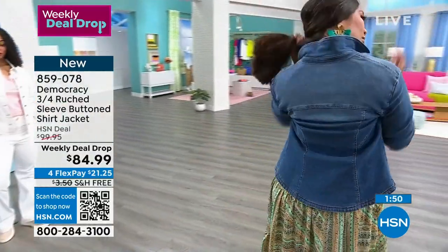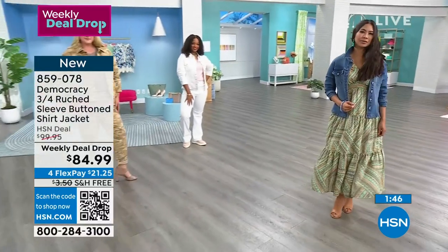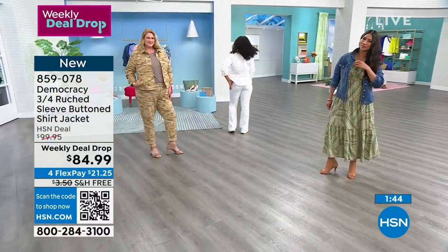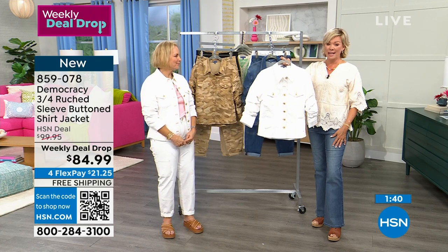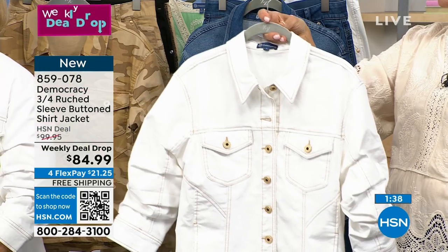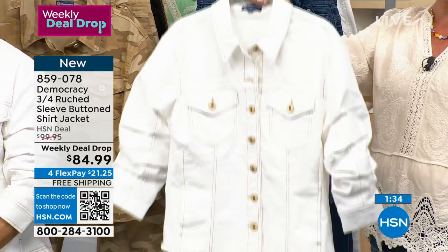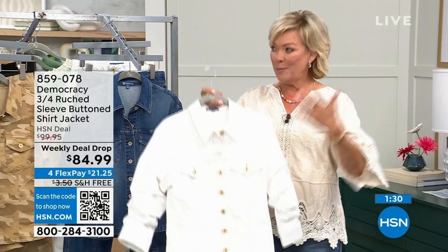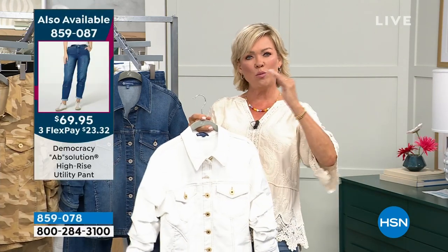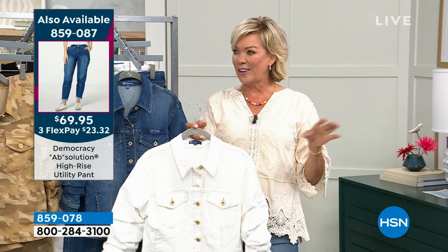All of the hardware finishes and buttons that we introduce on the line — we consider the hardware on our jeans to be jewelry. We try to give you a different experience from style to style and wash to wash. These are going to be gone before you know it — I don't want you to sleep on this one. If you want to give this a whirl, try it now while you can. It's 859-078 — brand spanking new from Democracy, just so unique.